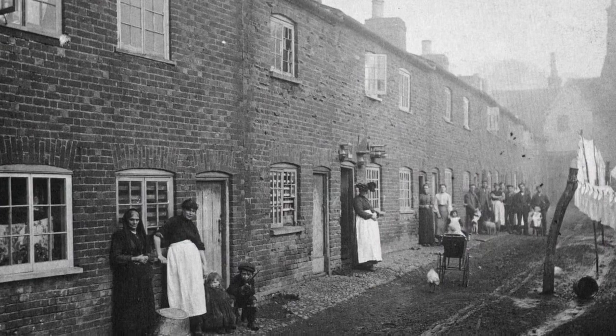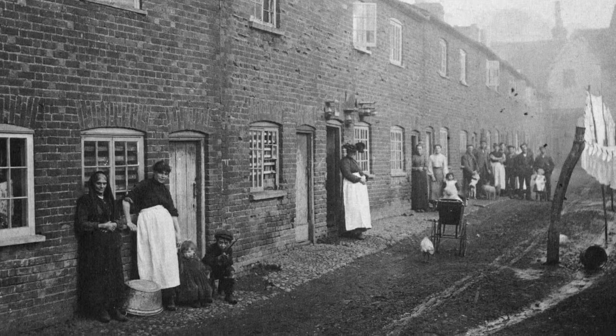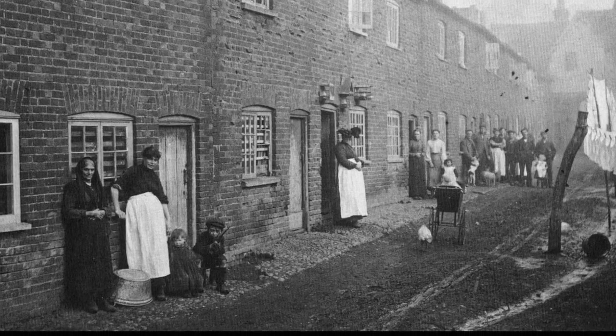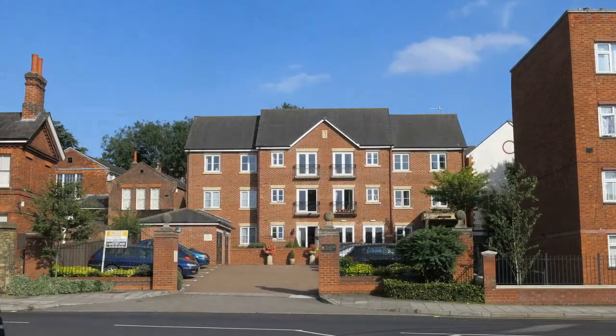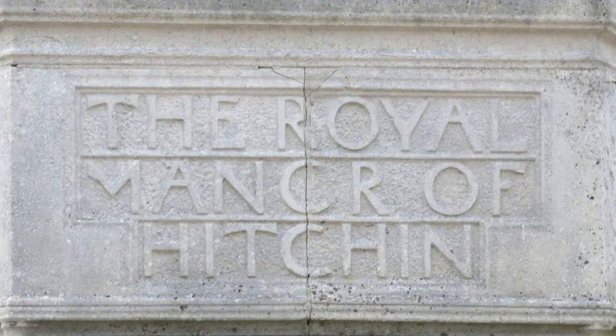And what of Chapman's Yard? This is what Chapman's Yard looked like in 1926. This photograph, held in North Hearts Museum, often appears as an example of the worst sort of slum housing. Not surprising then that it totally disappeared during the Queen Street clearance in the 1930s, and modern blocks have sprung up over the years in its place. And so we finish where we started, with the Royal Manor of Hitchin displayed on the Town War Memorial in the churchyard.